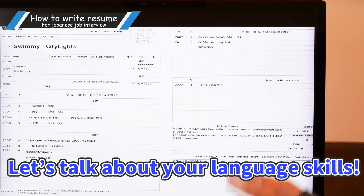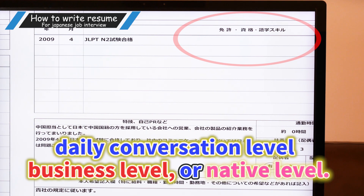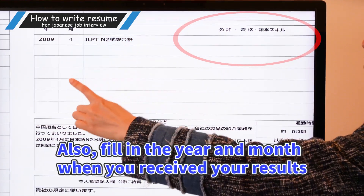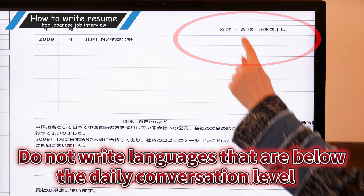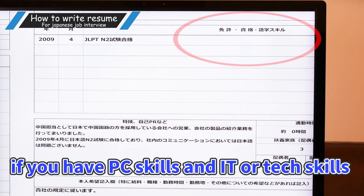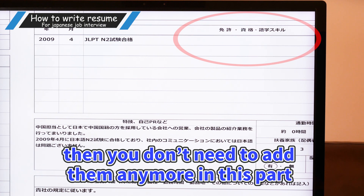Now let's talk about your language skills. Write down all the languages you can speak in this portion. The language level can be filled in as daily conversational level, business level, or native level. If you have language test results, be sure to fill in your score. Also fill in the year and month when you received your test results. Do not write languages that are below the daily conversational level. For PC, IT, and tech skills, you can fill them in here.